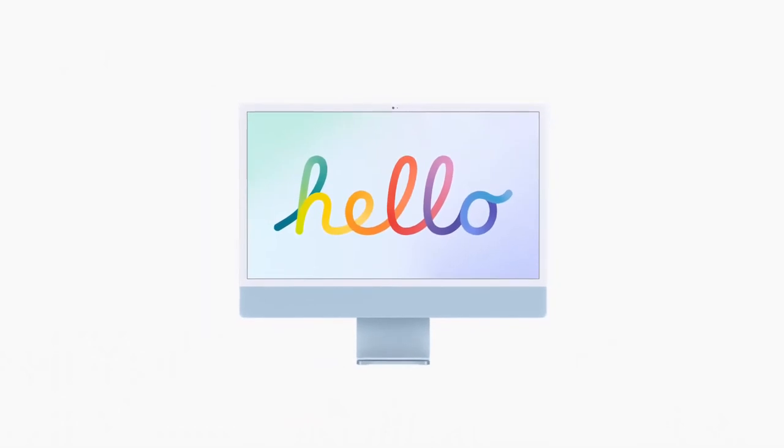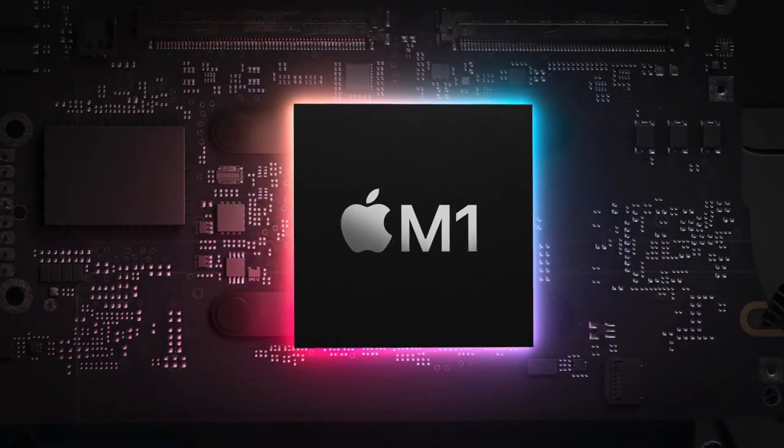You've never seen a computer like this before. It's really that thin. But it's not magic — it's the M1 chip. Which is kind of magic.